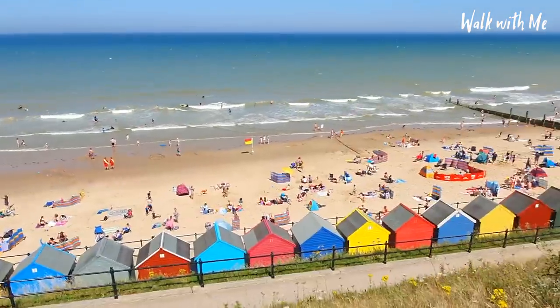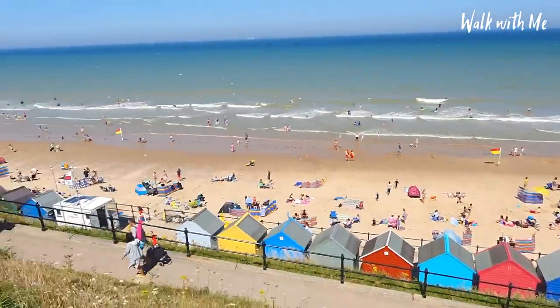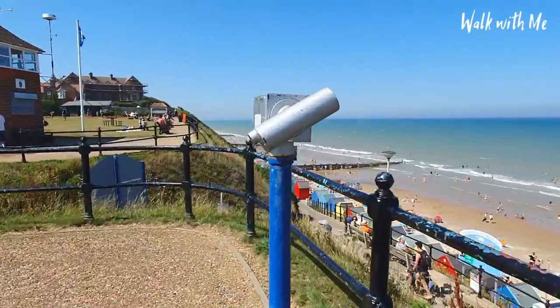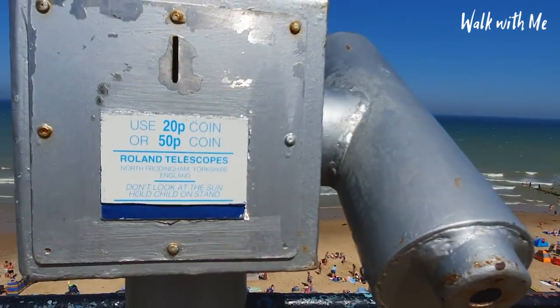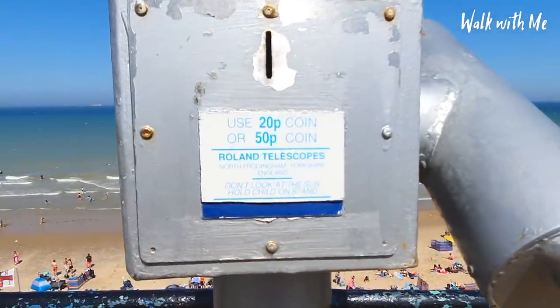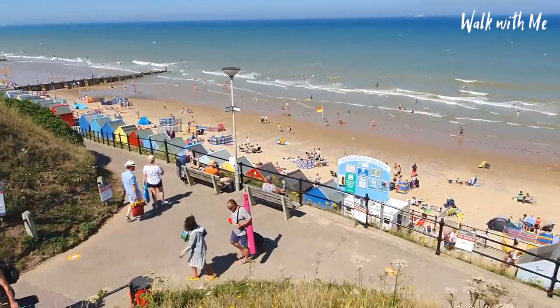Just look how busy the beach is today. I never ever see people use these telescopes anymore — how much is it, 20p or 50p? I love the fact that it always says 'do not look at the sun' — as a kid that's the first thing I would have done. And there's the main entrance to Mundesley beach.